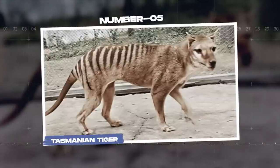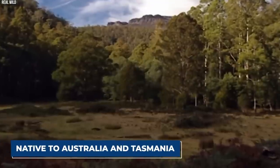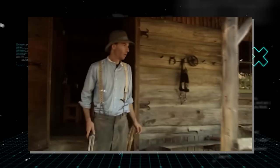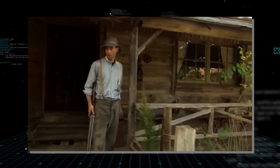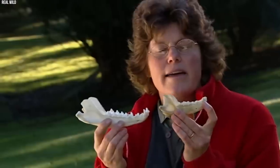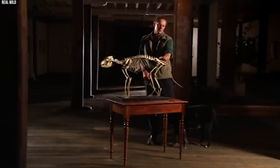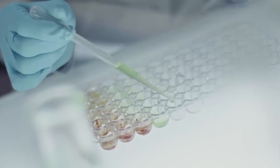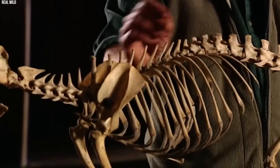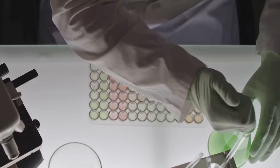Number 5: Tasmanian Tiger. The Tasmanian tiger, also known as the thylacine, was a carnivorous marsupial native to Australia and Tasmania. Despite being a formidable predator, the species was hunted to extinction in the early 20th century due to fears that it was a threat to livestock. Efforts to revive the Tasmanian tiger have focused on using preserved genetic material to reconstruct the species' genome, though the project faces challenges including the limited availability of well-preserved specimens and assembling a complete genome from fragmented DNA.